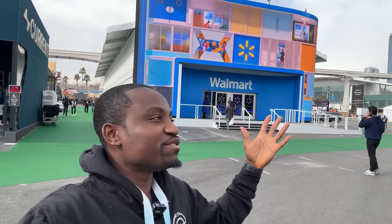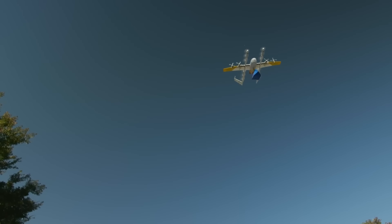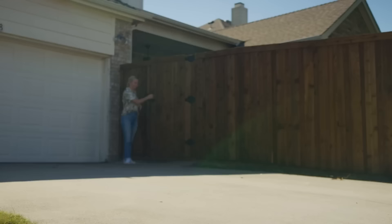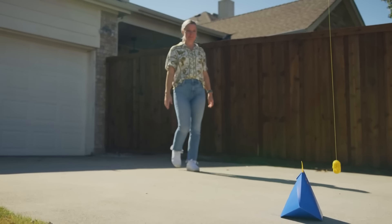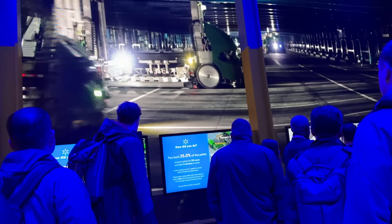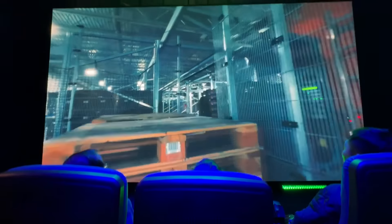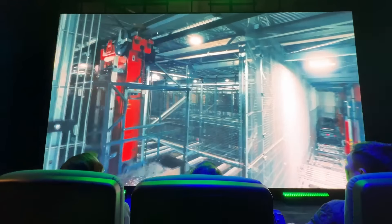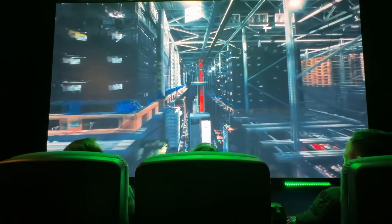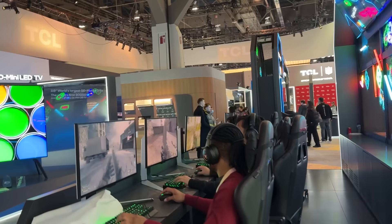One company you wouldn't expect to see at CES is Walmart, but they're actually here with a booth. It turns out they're using a lot of tech in their processes. For those who don't know, Walmart is a major supermarket chain in the US, and apparently they're using drones to do deliveries in some states. They also have AI, AR, and VR technologies in their warehouses to make sure everything is done efficiently and smartly. At some point during the exhibition we got to have a 4D experience in a cinema room that takes you through how Walmart does their warehouse processes. It was pretty cool and I actually enjoyed that exhibit.